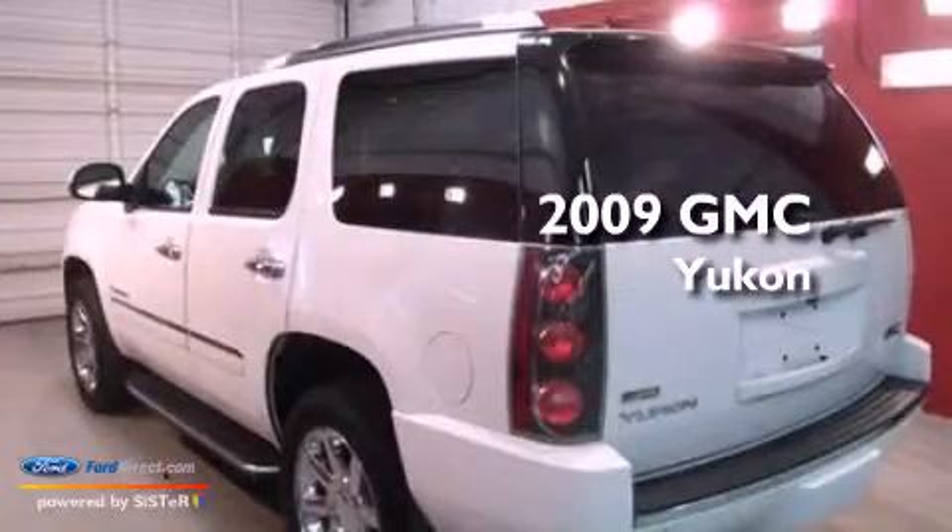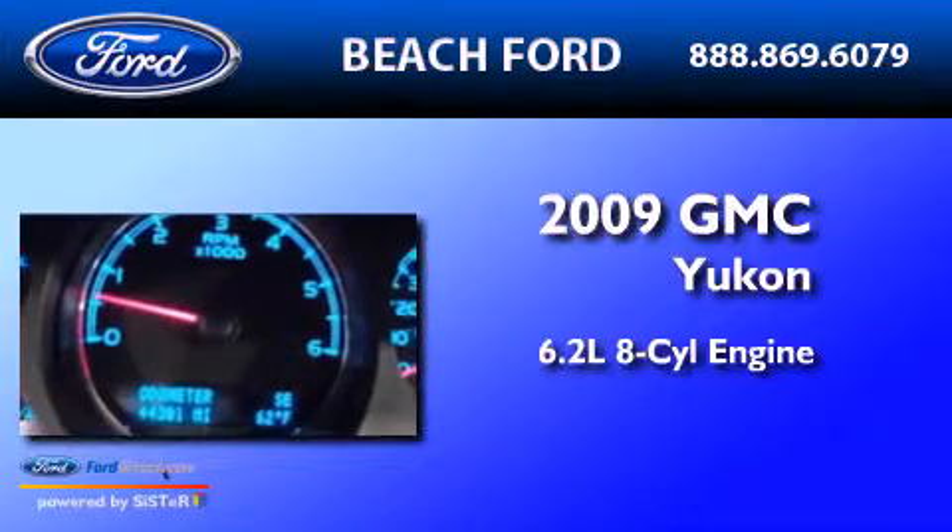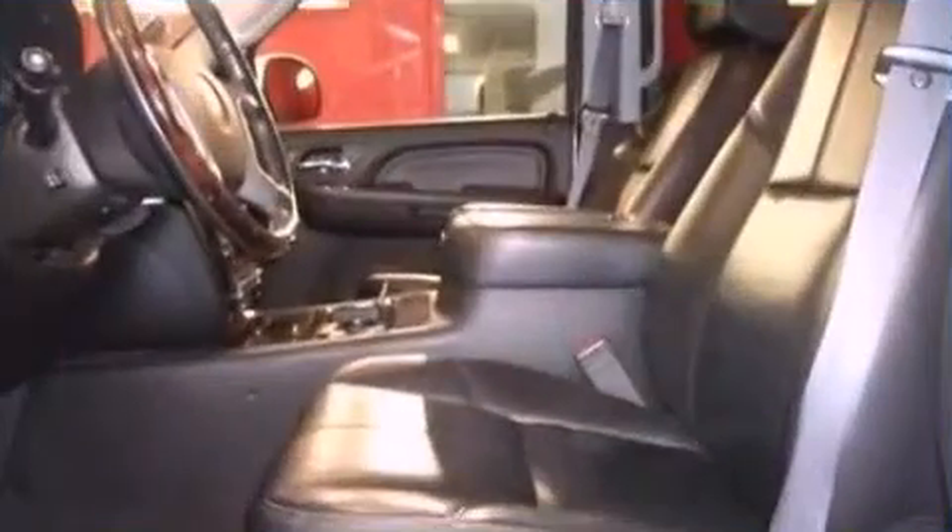This is a 2009 GMC Yukon. It has a 6.2-liter 8-cylinder engine, an automatic transmission, and all-wheel drive.